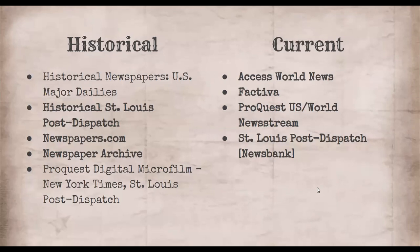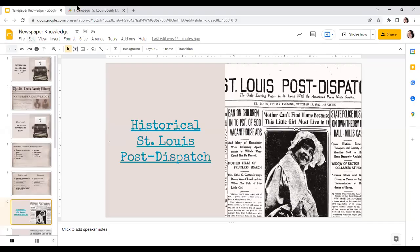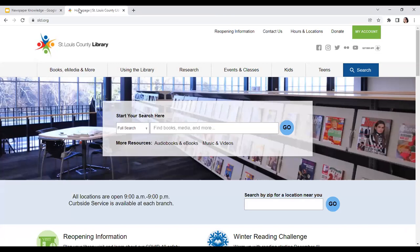Thank you for that. I'm just going to keep on going here, and I hope they'll be able to join the audio. Okay, so we're going to get started with the historical St. Louis Post-Dispatch. Like I said, I will be sending a PDF. All of these are linked — I could just click to go there — but I'm going to show you how to access them from the library homepage. Hopefully most of you are familiar with the library website.